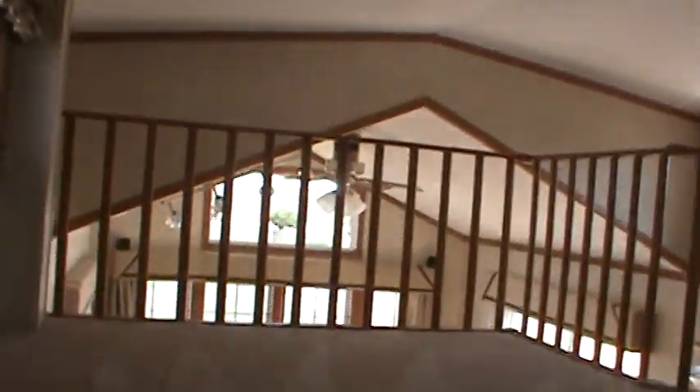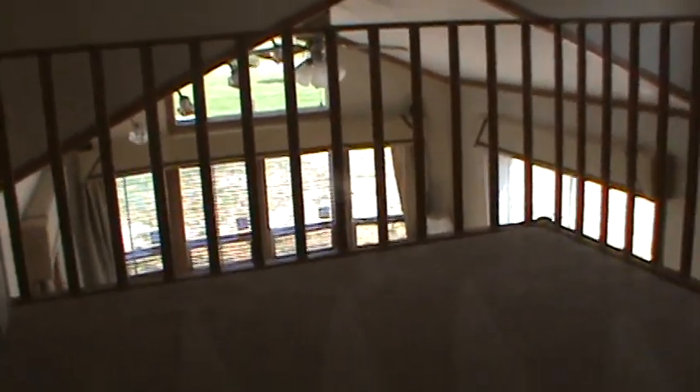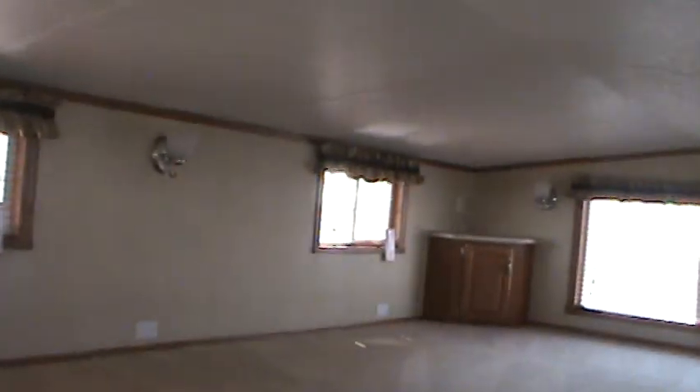The electrical panel is conveniently located behind the mirror in the master bedroom with everything clearly marked. Let's head on upstairs and have a look at what the loft looks like. These lofts measure between 48 and 52 inches depending on which model you choose.